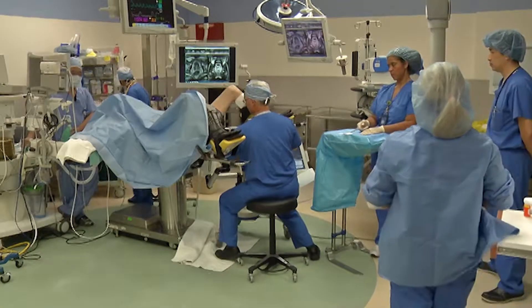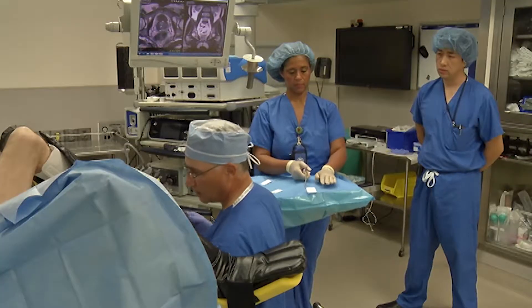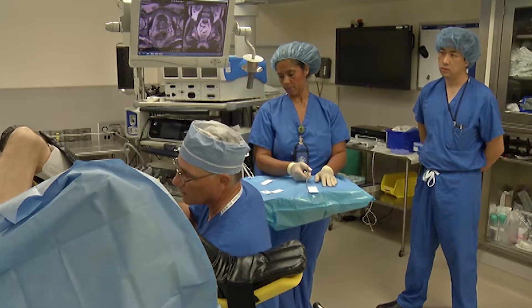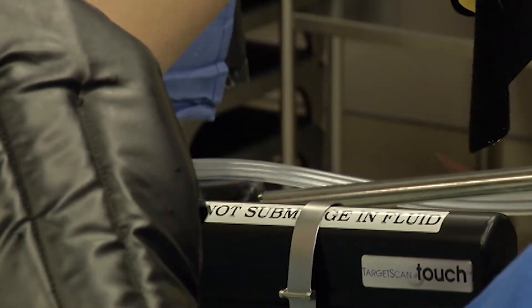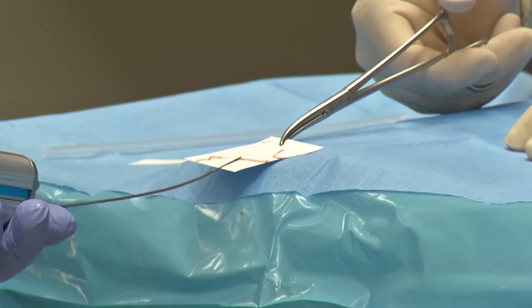Standard biopsies access the prostate through the rectum, so patients need to take antibiotics to lower the risk of infection. Plus, there's not a lot of room to angle the biopsy needle for the 10 to 12 samples doctors must take. In order to get to areas where we knew cancer was hiding was very tricky to do.